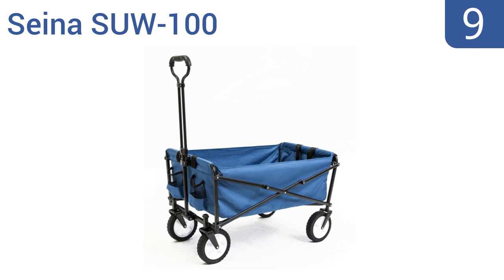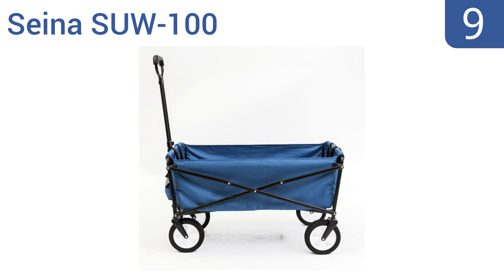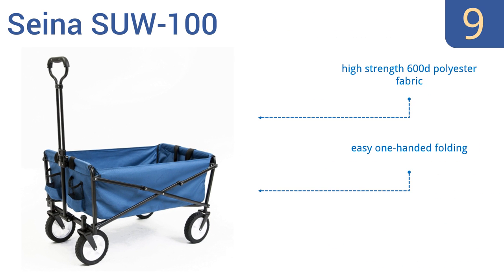At number nine, at just 15 pounds, the Sena SUW-100 is lighter than most other models, making it a good choice if you plan on lifting it in and out of a trunk often. It requires no assembly and is ready to use right out of the box. It's made from high-strength 600-denier poly and offers easy one-handed folding, but it's not designed for very heavy equipment.